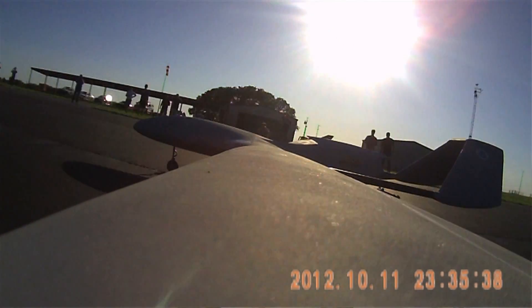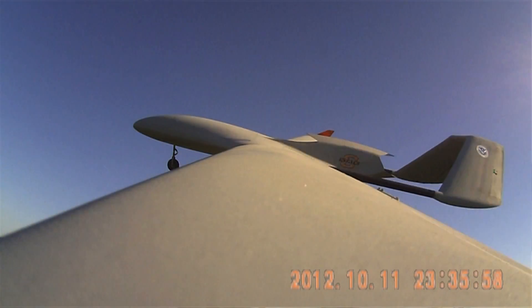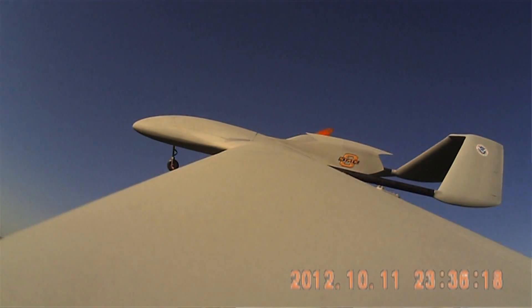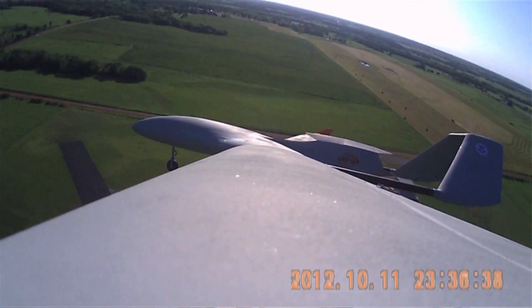Using modern radar, we can determine where a tornado is about 10 minutes before it strikes. That's plateaued in about the last decade, meaning our radars haven't gotten any better at determining that early signature.